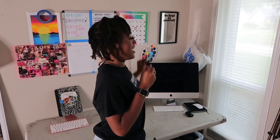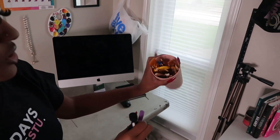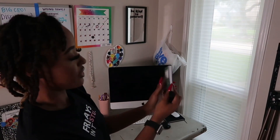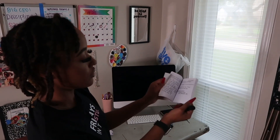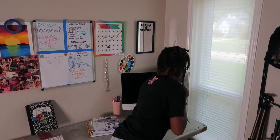Here is my iMac, my paint brushes, scissors — just little tools that I use on an everyday basis. Then right here I have this journal for notes and ideas that I think of real quick.